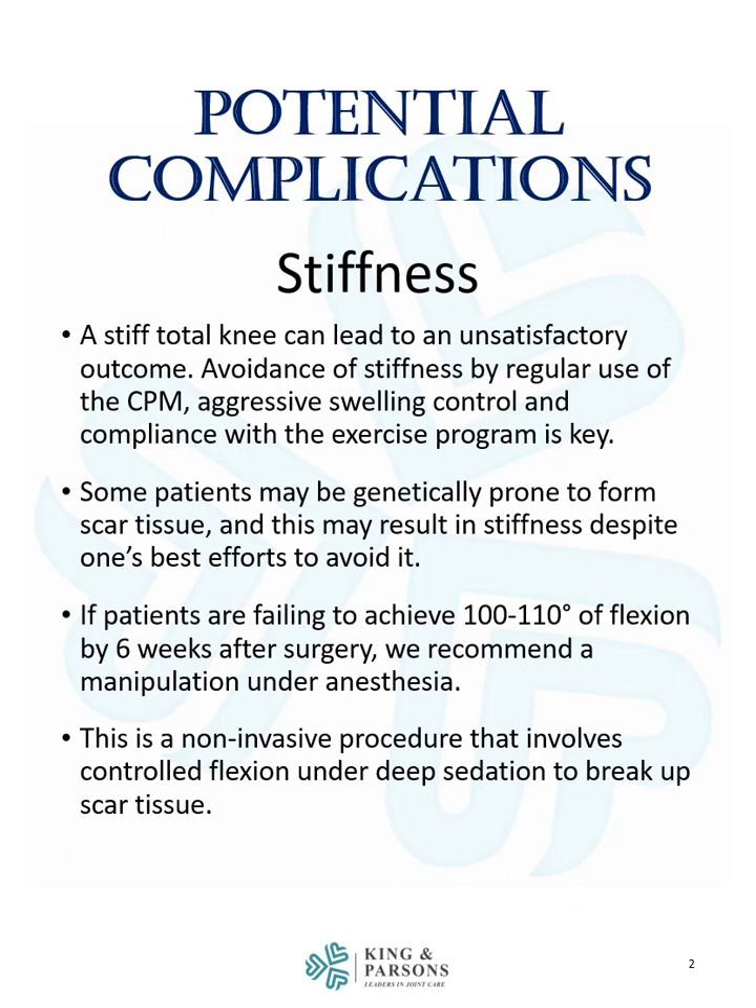Some patients may be genetically prone to form scar tissue, and this may result in stiffness despite one's best efforts to avoid it. If patients are failing to achieve 100 to 110 degrees of flexion by six weeks after surgery, we may recommend a manipulation under anesthesia. This is a non-invasive procedure that involves controlled flexion under deep sedation to break up scar tissue.